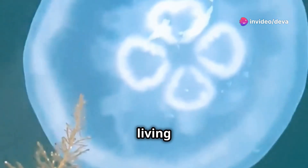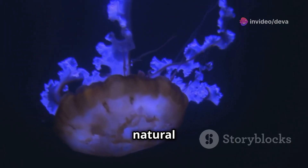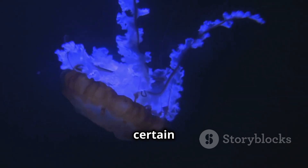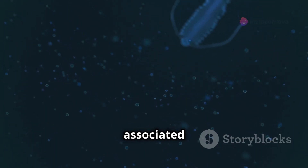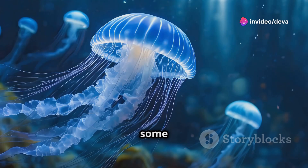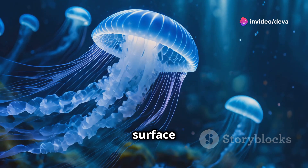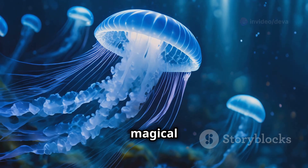Bioluminescence is the production and emission of light by living organisms. It's a natural form of light created by a chemical reaction within the bodies of certain creatures. While it's most commonly associated with deep sea creatures, some types of plankton, algae, and even jellyfish near the surface of the ocean can produce this magical glow.